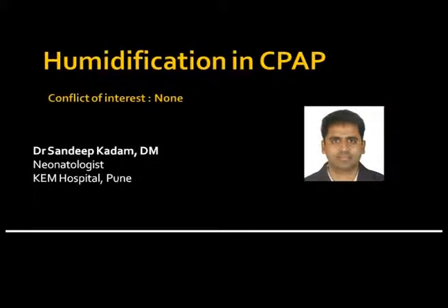In this presentation, we shall learn the importance of humidification for ensuring better outcomes in babies on respiratory support.